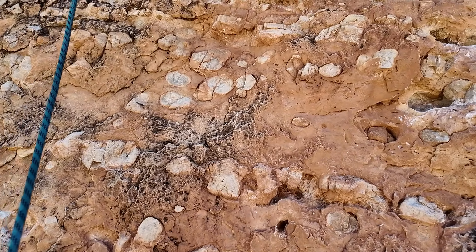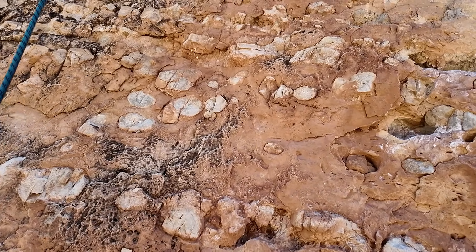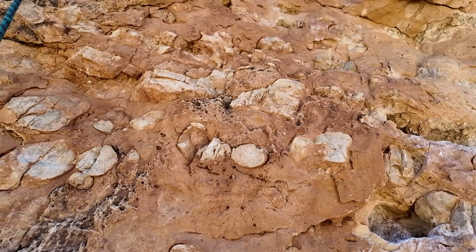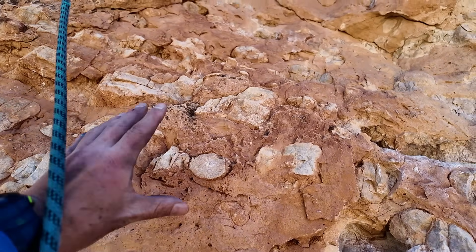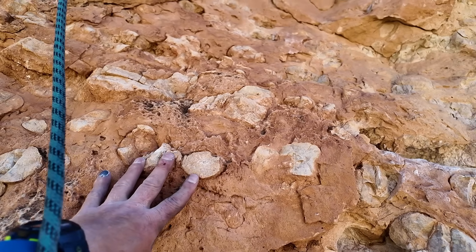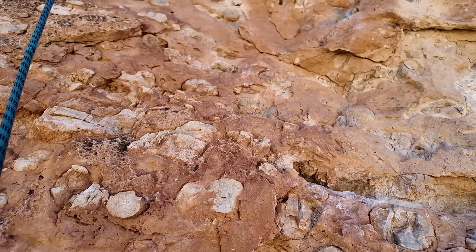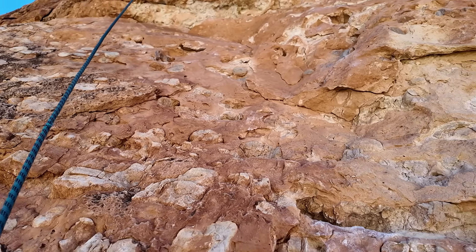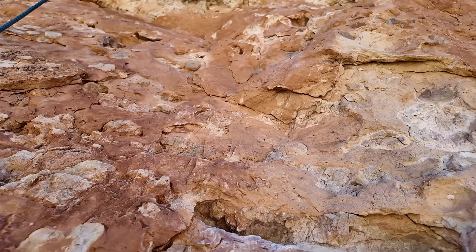We're going to head up this route and hopefully, along the way while I'm climbing with the camera — which is not easy or fun — check out some of the cool features in the Kaibab limestone like these chert nodules. We'll give you a view of this lower part of the climb where it's not too difficult with the camera.